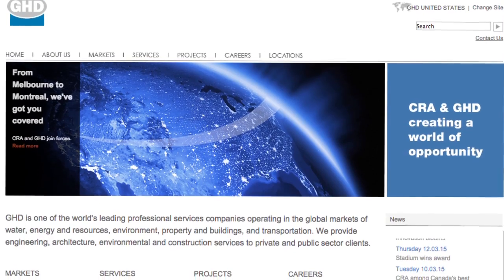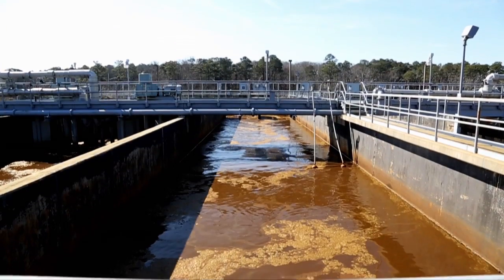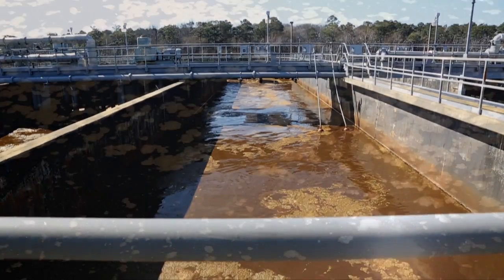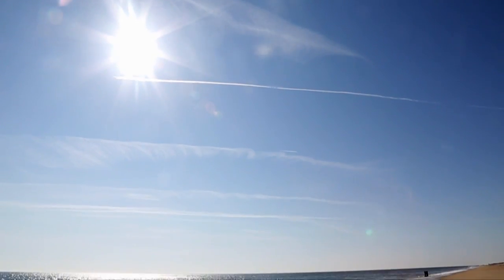My name is Jeff Sturdivant. I work for GHD Engineering. GHD Engineering has been working with the city of Rehoboth Beach to find an alternative disposal option for the city's wastewater treatment effluent. The recommended alternative was an ocean outfall one mile off the beach in Rehoboth.